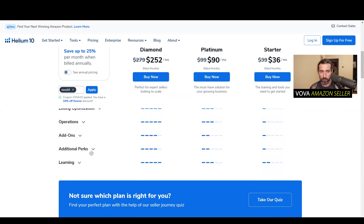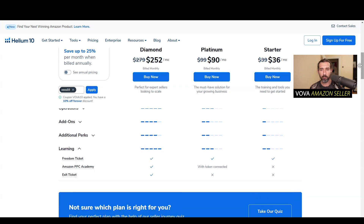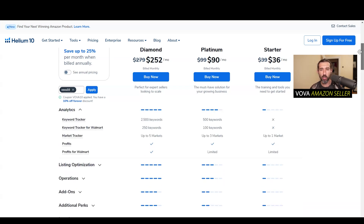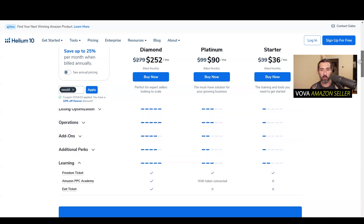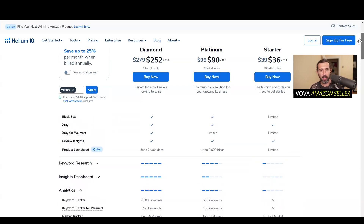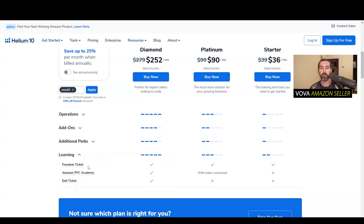The second good thing, in my opinion — especially for beginners, but not only for beginners — is in the learning part. On the pricing page, if you scroll down to the learning part, you're going to see Freedom Ticket, and it's included in the Starter plan.